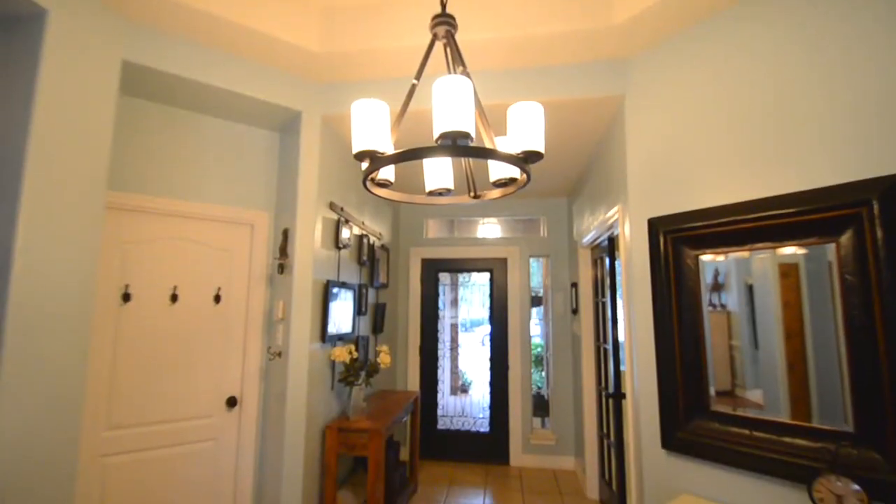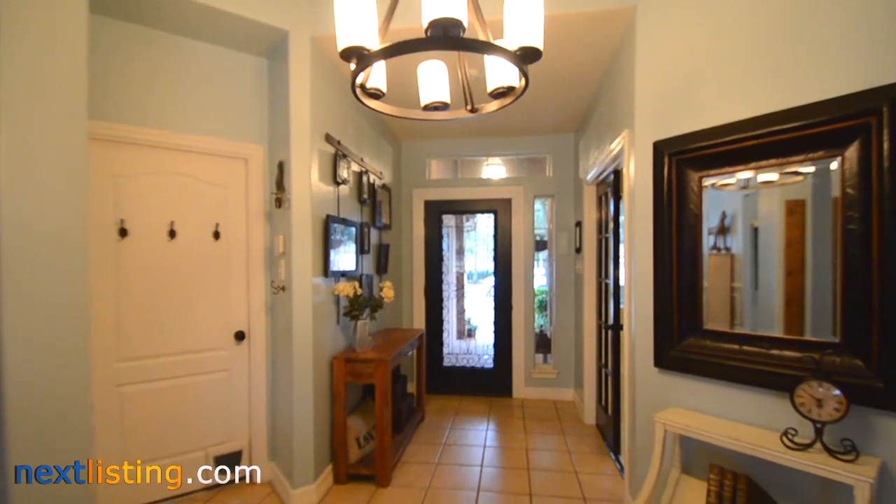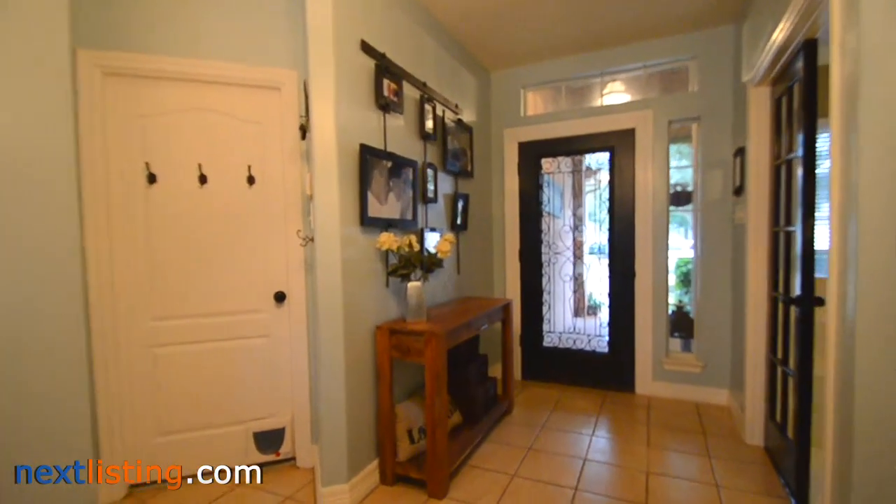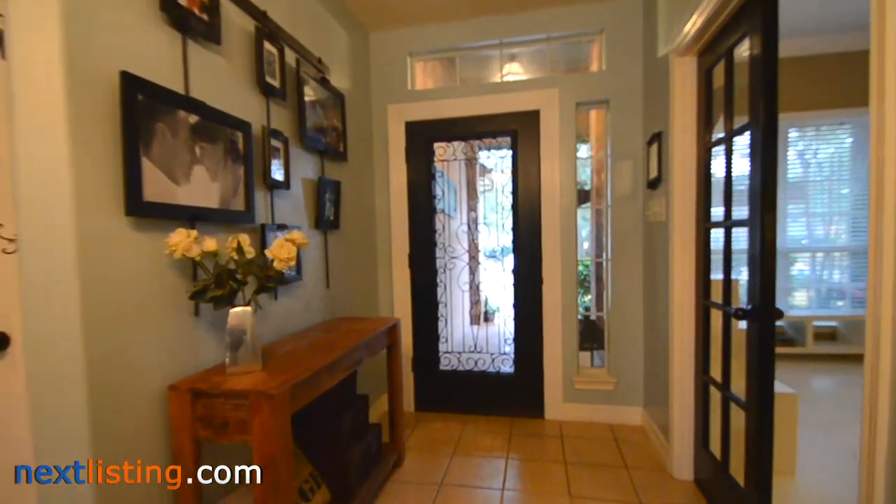Welcome to the open house tour of this home. You will be able to experience walking through this home as if you were there. This home has four bedrooms and two full baths, located in the Stone Gate subdivision.